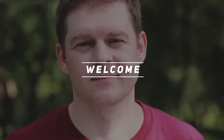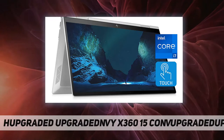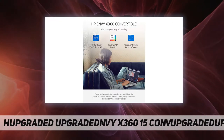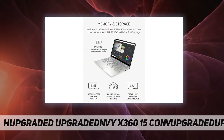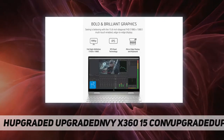Hey, welcome back to my channel. HP Envy x360 15 convertible — the HP Envy x360 convertible laptop takes your creations to the next level. Its 15.6-inch diagonal FHD multi-touch enabled edge-to-edge display allows you to see your work in vibrant color.